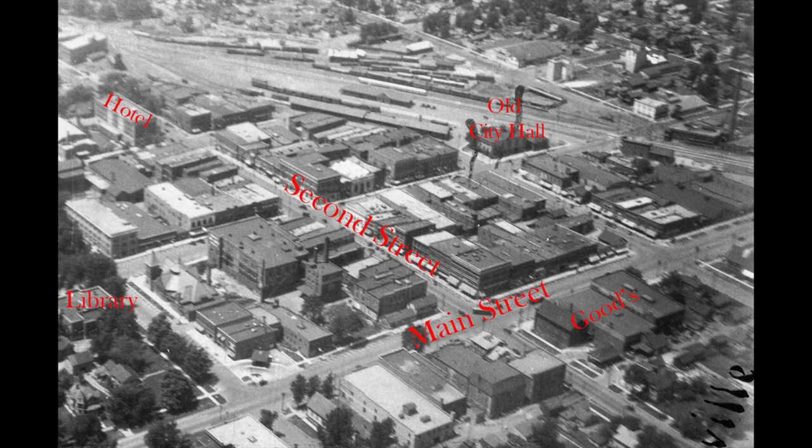Let's use this map from 1925 to orient ourselves. To the far left of the map is the Kewanee Library. Above that you can see what used to be the old Parkside and later the Kewanee Hotel. Second Street runs through town east to west and Main Street north to south. Near the top of the map you can see where the old City Hall was, and near the bottom right hand corner you can see where Goods Furniture is today. The blue star that just popped up is the corner of First and Main, and in 1925 that used to be a gas station.